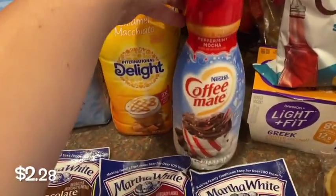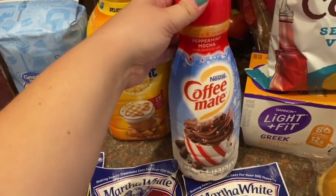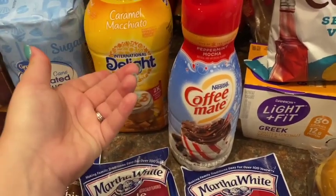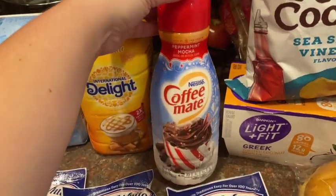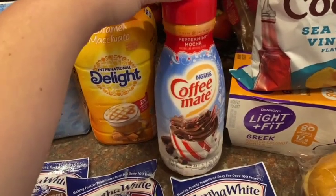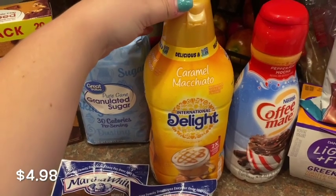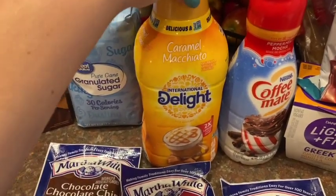I know it's not even September yet, but I don't do pumpkin spice. I love peppermint mocha at Christmas time, and when I was looking on the Walmart app I saw they had the little bottle. I guess they were out and they substituted the big bottle for the same price — super good deal. I haven't had this since last Christmas season, so I don't care that I'm starting early. And then this is my everyday coffee creamer, the caramel macchiato. I was out so I got that.